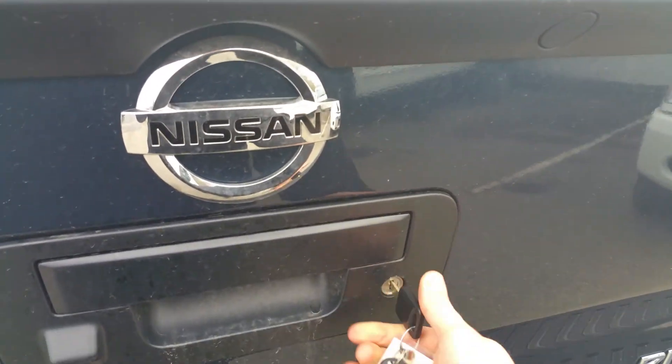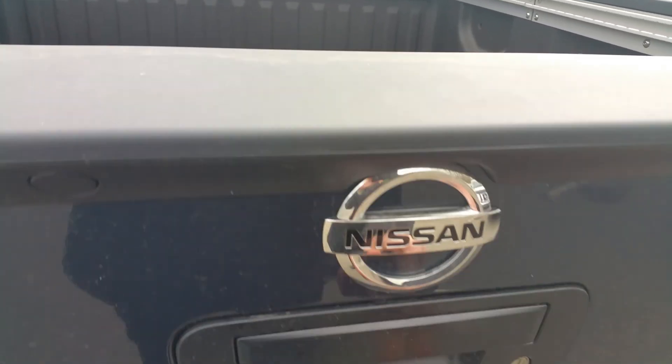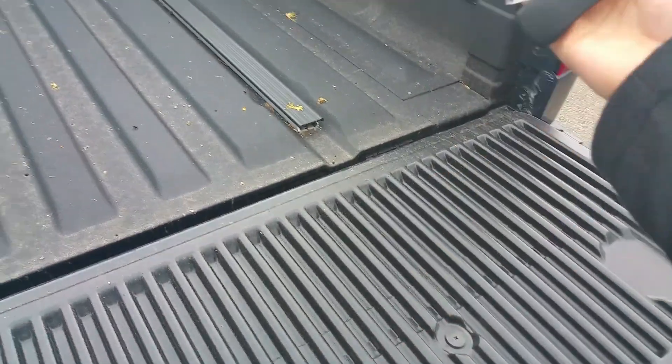One of my favorite things about the Titan — when you open the tailgate, it doesn't come crashing down. It's got a damper and it comes down nice and softly. So if one of the girls opens it, it doesn't just fall on them — it comes down slowly.